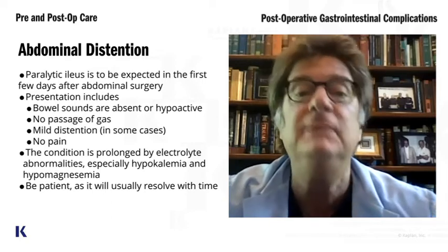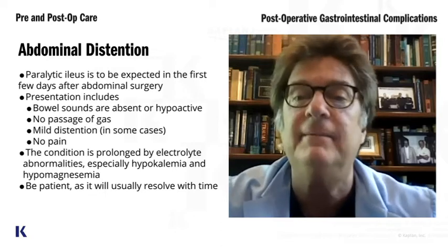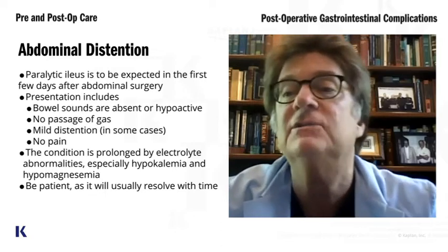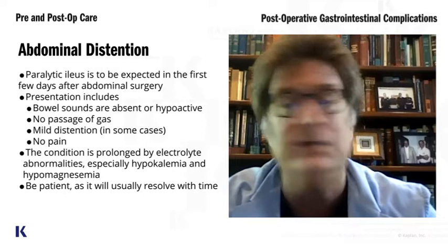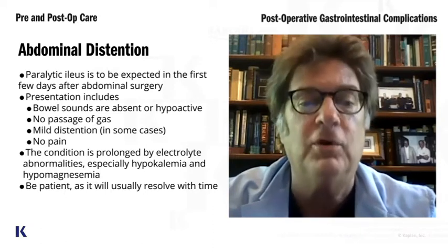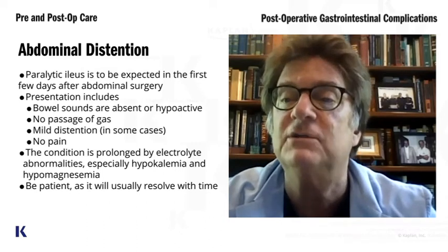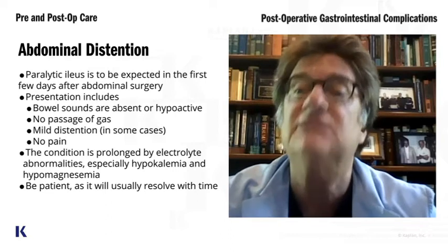It is incredibly common. And it is caused by the body's reaction to an abdominal operation. The most important thing is you just have to be patient and sit on the patient.